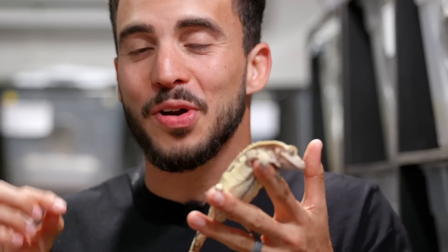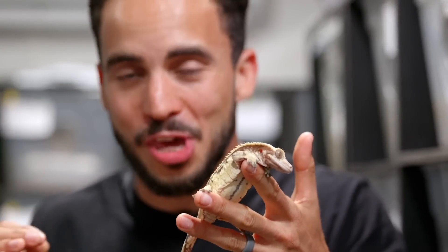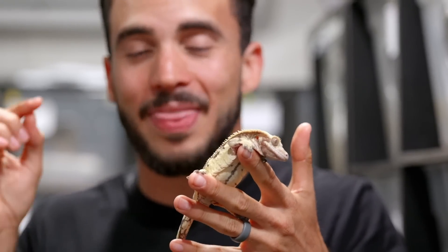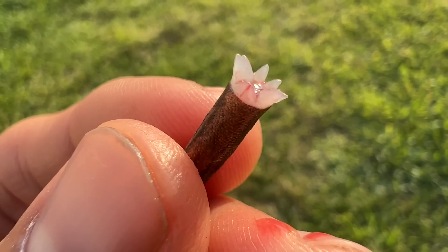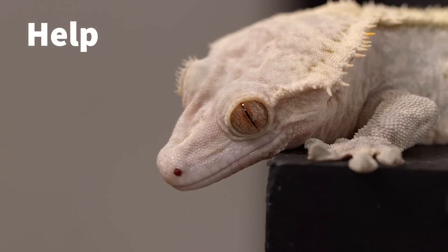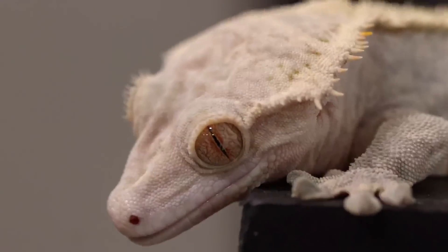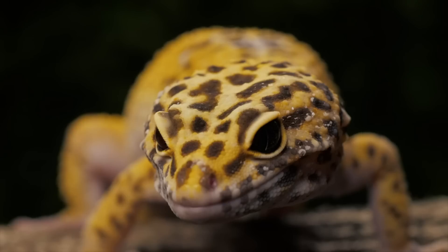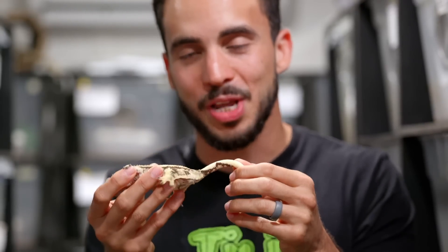Crested geckos and most other gecko species are usually at the bottom of the food chain, so everything around them is usually trying to eat them. That is why they developed the ability to detach their tail — in the wild they will detach it if they feel in danger. The tail usually wiggles around like a crazy worm and the predator goes for the tail while the gecko gets away. Most gecko species like day geckos or leopard geckos actually regenerate their tail, but unfortunately for the crested gecko they get one shot to escape their predators and they do not regenerate their tail.